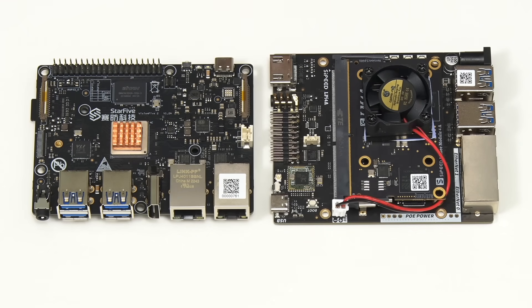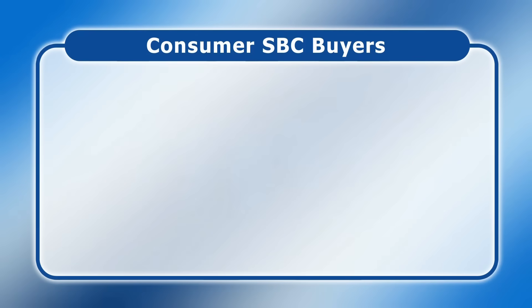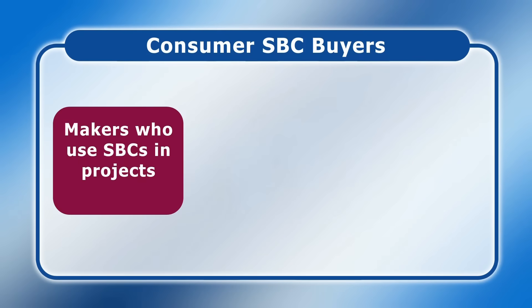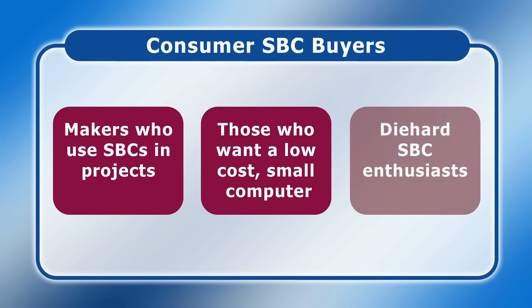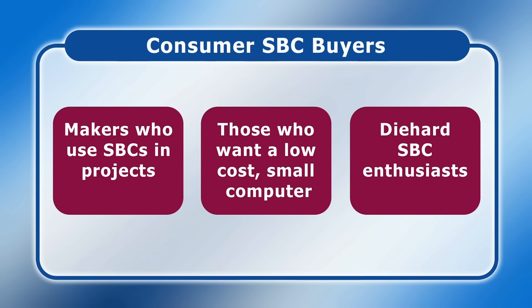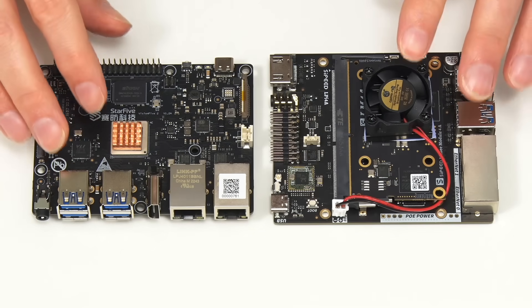As I argued in a video a few months ago, today I believe there are three categories of consumer SBC purchasers: makers who want to do projects; those who want a small low-cost PC, including retro gamers and people who want to build a media player; and finally die-hard SBC enthusiasts. So the Vision 5.2 and the Lychee Pi 4A are on this list for the die-hard enthusiasts who want to experiment with RISC-V.